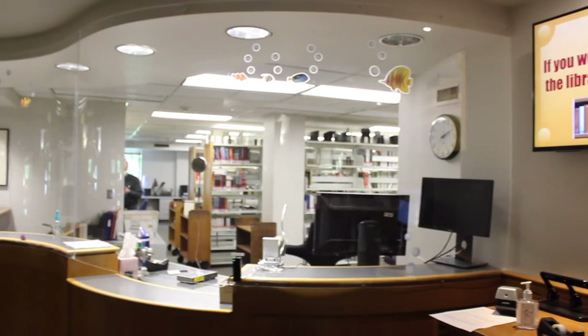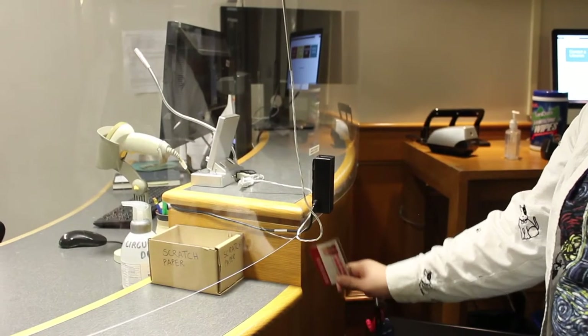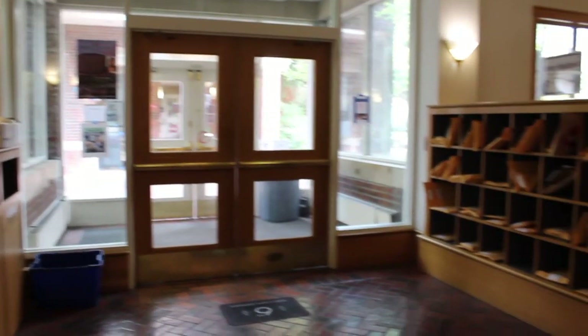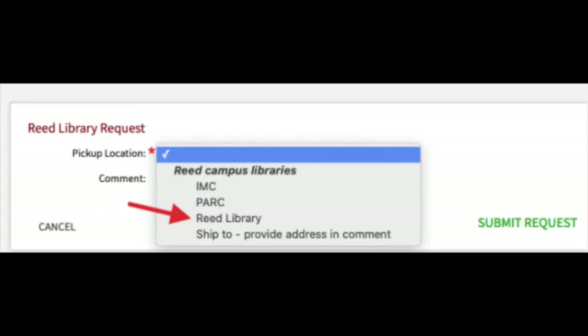We installed a plexiglass barrier at our circulation desk and are utilizing a self-swiping card feature when checking out books. If you prefer contactless delivery, request materials for pickup at the new lobby hold shelf. Just select Read Library as your pickup location when requesting materials online.